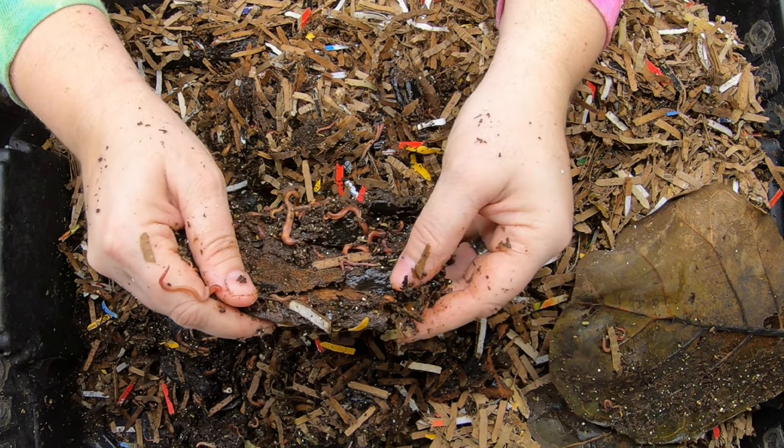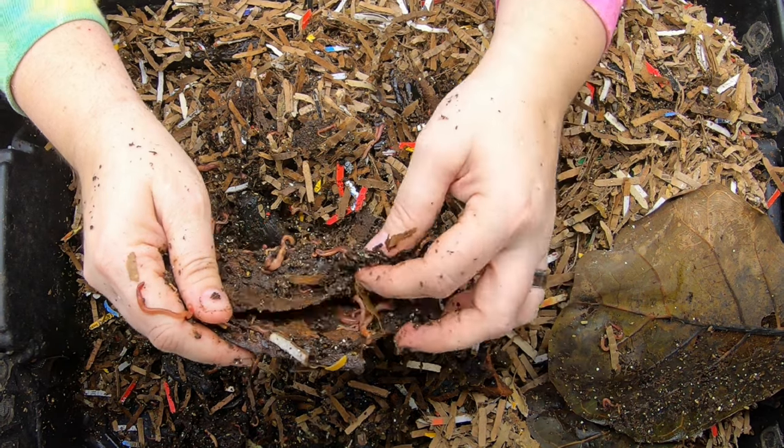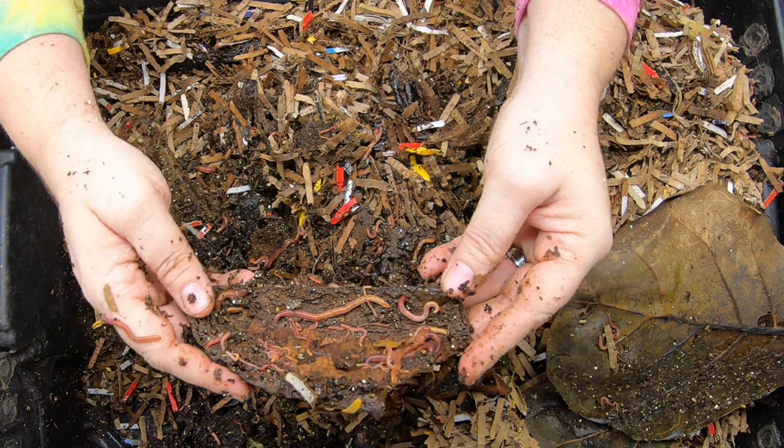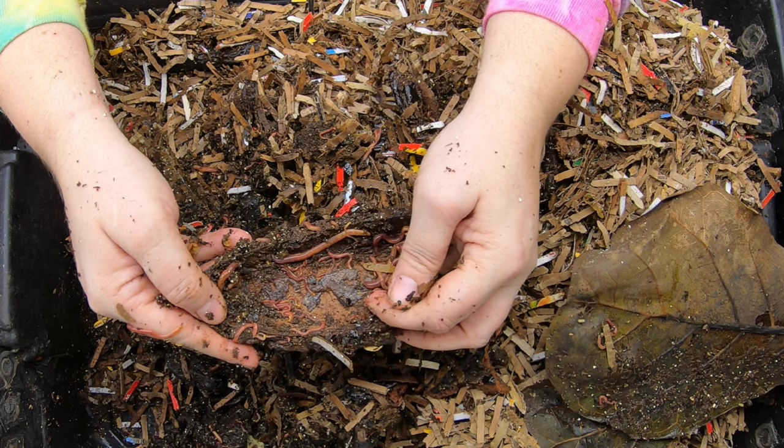Looking at them very closely, I'm seeing some springtails, but I was thinking that maybe more the isopods would get into there. But we've got all sorts of little baby worms. Look at that tiny little yellow tail there.